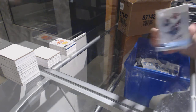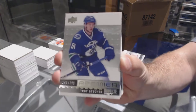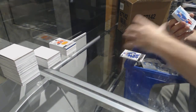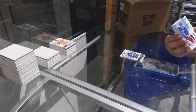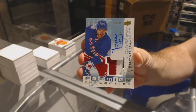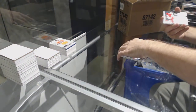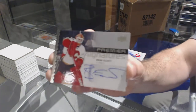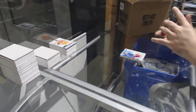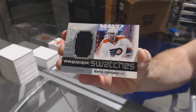For the Coyotes, /399, Max Domi. For the Canucks, /299, Troy Stecher. We've got a three-color Super Rookie Patch Auto, /299, for the Rangers — Pavel Buchnevich. For the Calgary Flames, Premier Signatures, Brian Elliott. For the Flyers, /299, Wayne Simmonds.